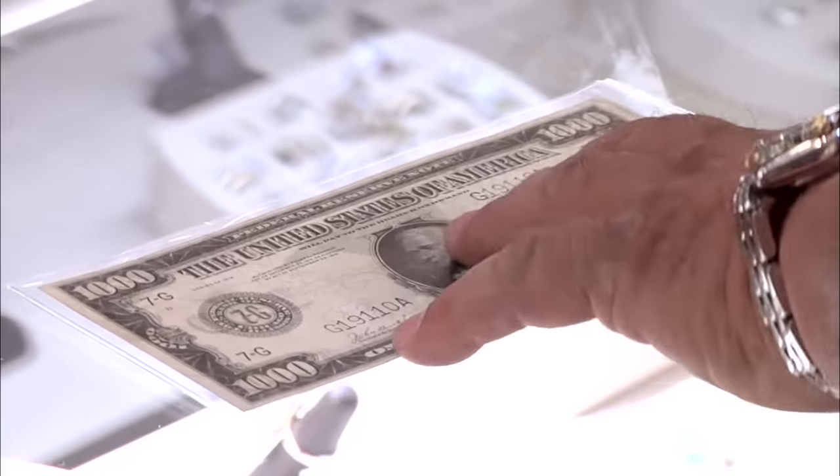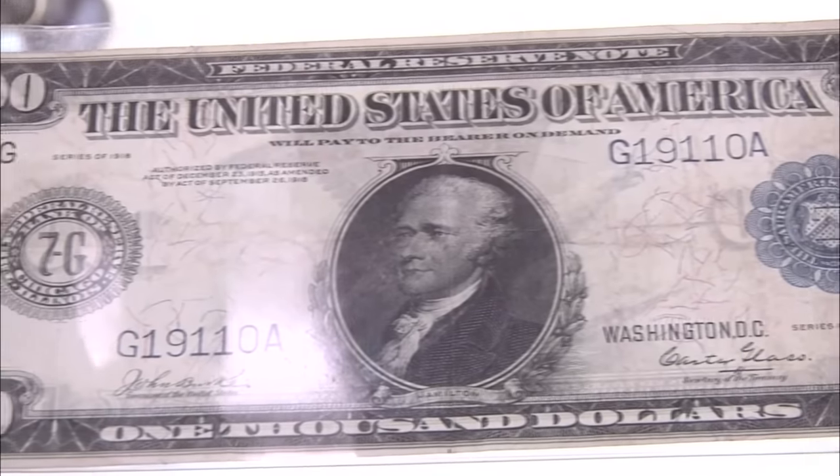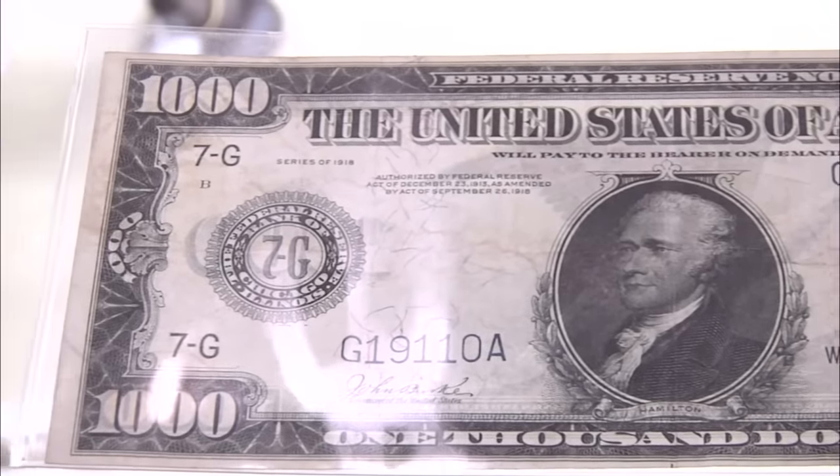Believe it or not, you can still spend this, cash it in, and everything like that. It's worth more than the face value, so I wouldn't suggest doing it. I haven't seen a $1,000 bill before — why did they actually start making those? It just was a lot more convenient. You needed larger bills. You have to realize this is 1918. There are no credit cards, no ATMs. If you bought something, you paid cash for it.